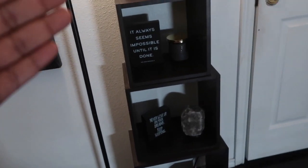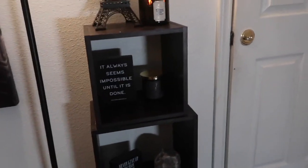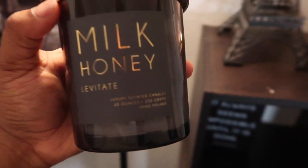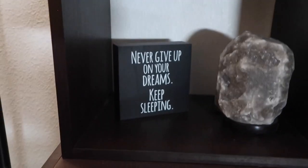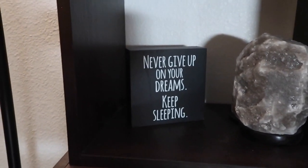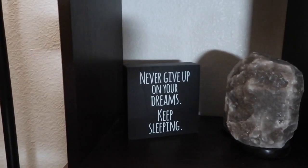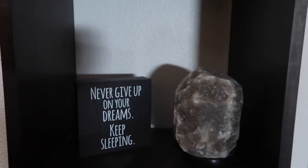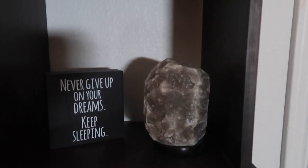This shelf is from Bed Bath & Beyond. I have a quote that says 'It always seems impossible until it's done' — that's from Ross. I have a candle I've used up but I like the way it looks, also from Ross. And then I have this quote that says 'Never give up on your dreams... keep sleeping.' I just realized that's what it says — wow. That's from Ross as well. And then this crystal that's actually a lamp — I got that from Ross, it was only $9.99.